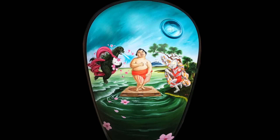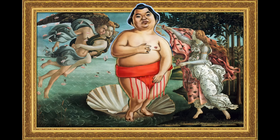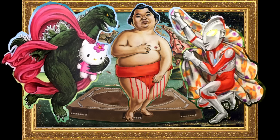A tribute of sorts to my 20 plus years here in Japan. The concept? Botticelli's Birth of Venus. But what if I swapped out the characters with iconic Japanese ones? Venus would be a sumo wrestler, and instead of standing in a shell, he's standing in a wrestling ring. Zephyr is swapped with Godzilla clutching Hello Kitty. And the Hora of Spring is Ultraman — one of the characters I voiced here in Japan.